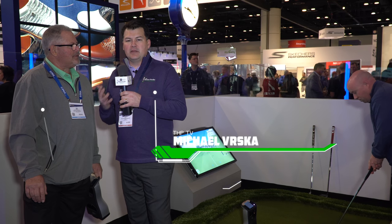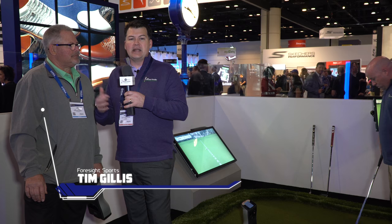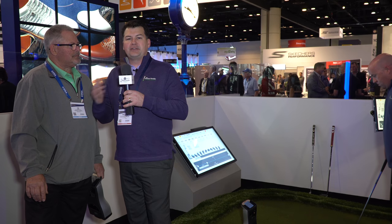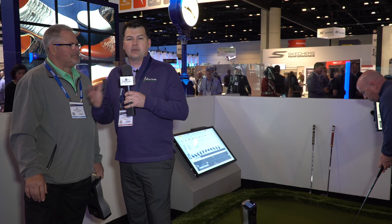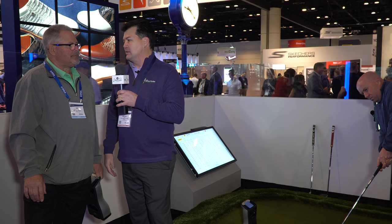Here at Foresight Sports with Tim Gillis, and this is about as exciting as anything I think I'm going to see at the PGA show this year. This is their new putting system, and from someone who's designed and worked with other ones — not a ton of lights, you don't need high-speed cameras that are separate, not a huge setup — this is really some amazing technology. Tell me about it.